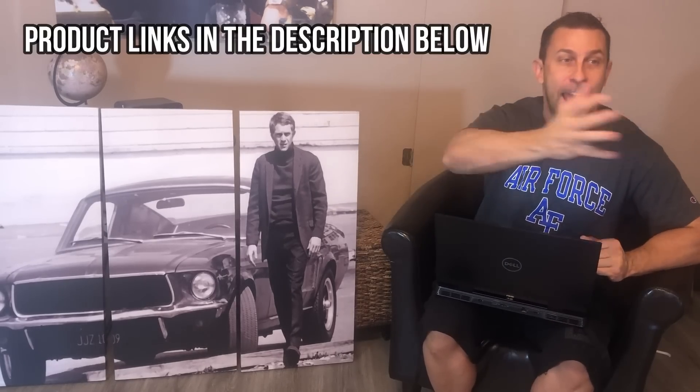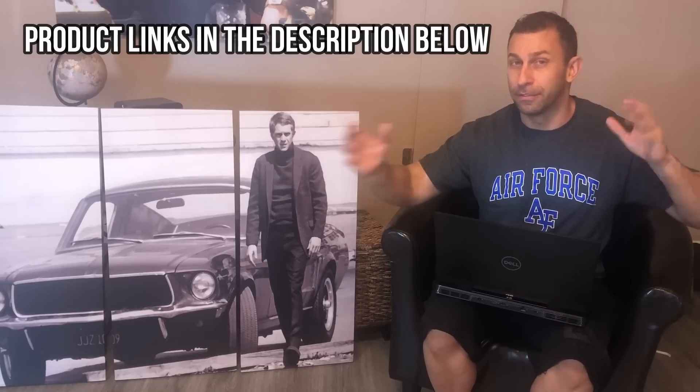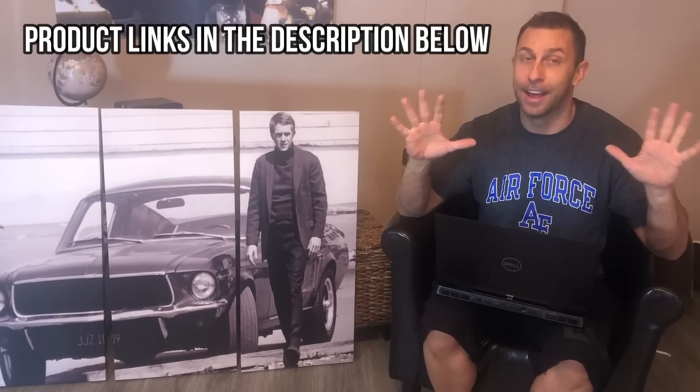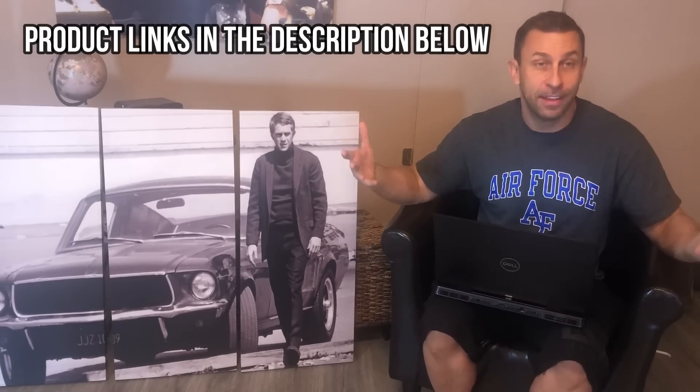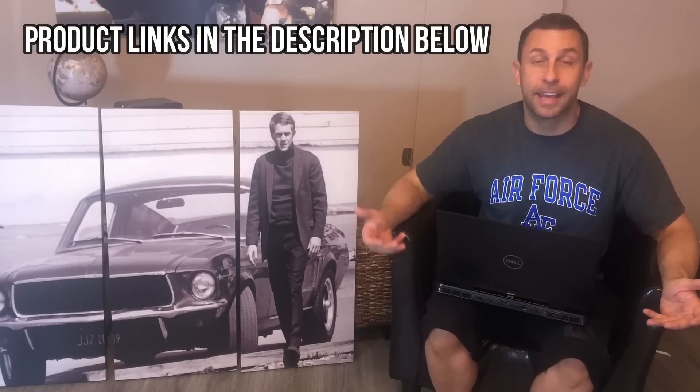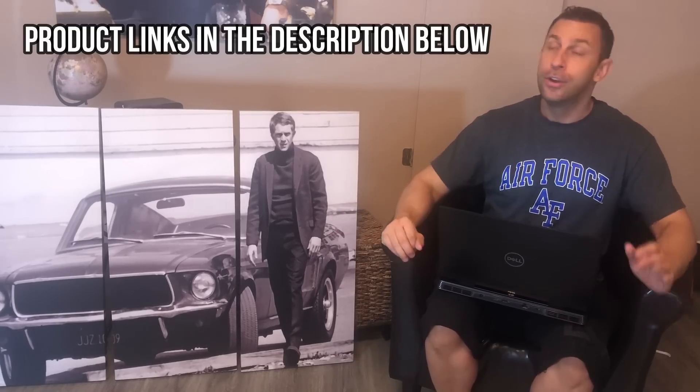Those of you who have watched the channel before know that I've converted this attic — 700 square feet, a little bit of an echo because it's empty at the moment — into a man cave. The first thing you want to do with your man cave is decorate it. So I've been putting retro cool pieces on the wall: I've got John Lee Hooker, some canvas art of Willie Nelson, Johnny Cash, and Jimi Hendrix. Over here I've got some Scarface art.